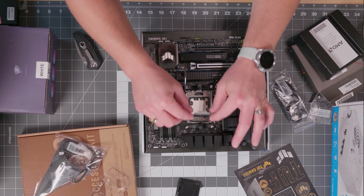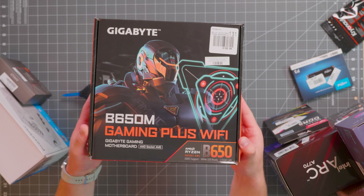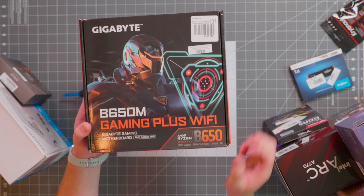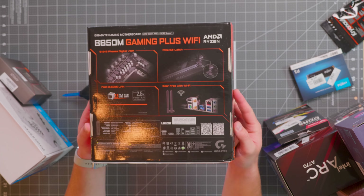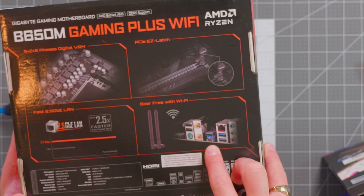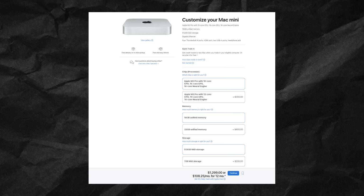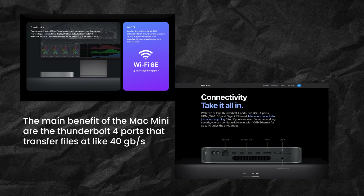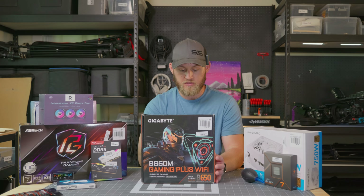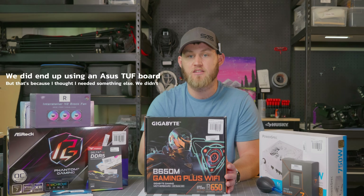We're pairing that with the Gigabyte B650M Plus WiFi. I really wanted a motherboard that supported WiFi 6, which I think is a necessity in today's day and age. I also wanted a USB-C port on the back — a 10-gig USB-C port — because we're trying to compete at the price point of a Mac mini and match some of its connectivity. It also has 2.5-gig LAN, so if you're plugged into Ethernet you'll get faster-than-normal speeds. It's a Micro ATX board since we're building a mini PC.